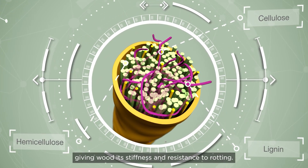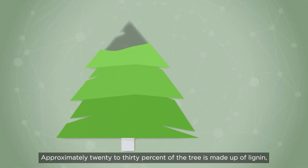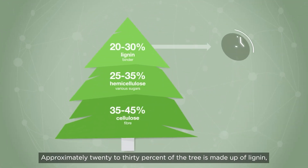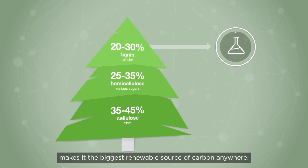Lignin binds cellulose and hemicellulose together, giving wood its stiffness and resistance to rotting. Approximately 20 to 30 percent of the tree is made up of lignin, which after cellulose makes it the biggest renewable source of carbon anywhere.